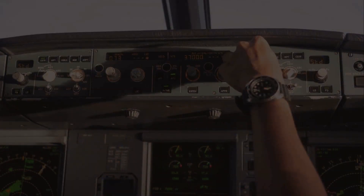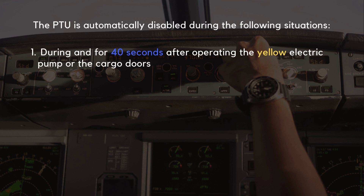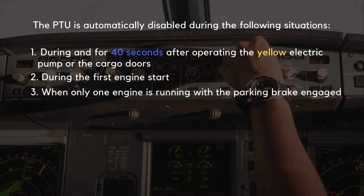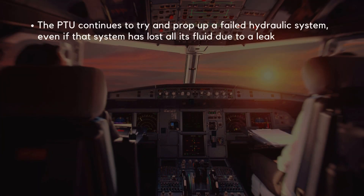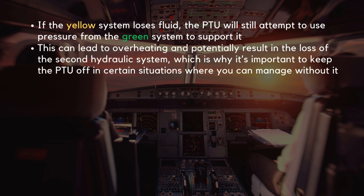There are specific scenarios where the PTU is inhibited to prevent unnecessary operation. It is automatically disabled in the following situations: one, during and for 40 seconds after operating the yellow electric pump or the cargo doors; two, during the first engine start; three, when only one engine is running with the parking brake engaged. Another key point: the PTU continues to try and prop up a failed hydraulic system even if that system has lost all its fluid due to a leak. For example, if the yellow system loses fluid, the PTU will still attempt to use pressure from the green system to support it. This can lead to overheating and potentially result in the loss of the second hydraulic system, which is why it's important to keep the PTU off in certain situations where you can manage without it.